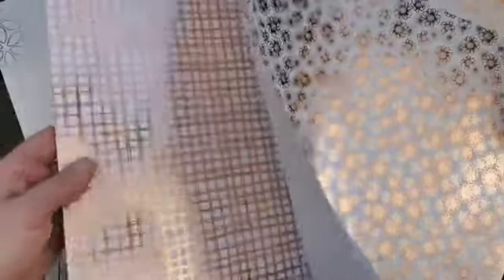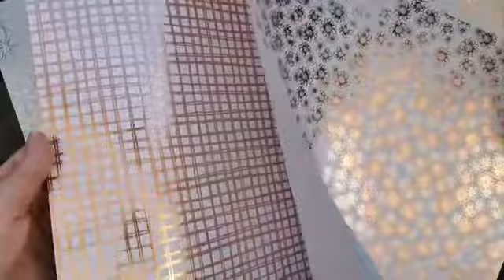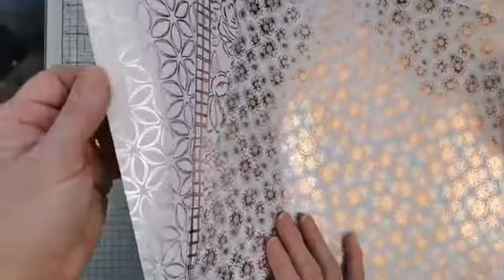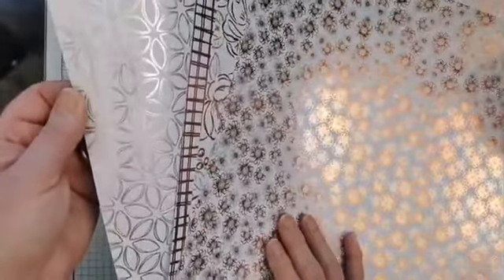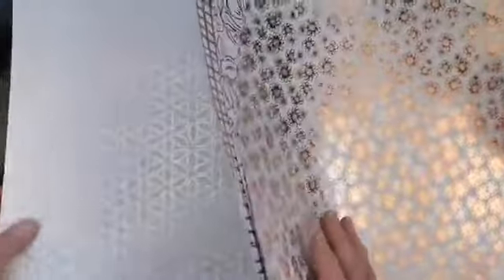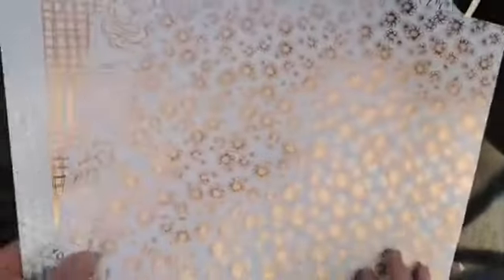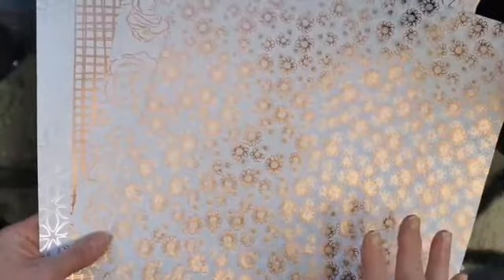You've got this really interesting sort of checked one which makes lovely backgrounds, and then you've got this white and silver one with big geometrical flowers on a white background. Being on a white background means you can sponge them, spritz them, ink them, colour them in - all sorts of things, giving you lots of potential for fun.